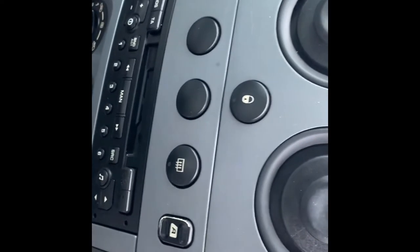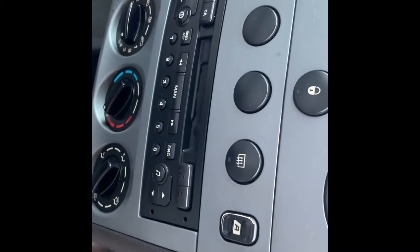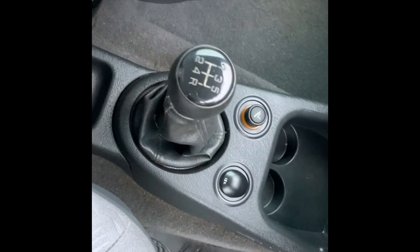Onto the inside now and as you can see with the seats there's no rips or tears, no obvious really bad marks, drives really well, no knocks or bangs. The mileage is 77,877. The van does have electric windows, digital display, cassette player, cigarette lighter, and a 5-speed manual gearbox.